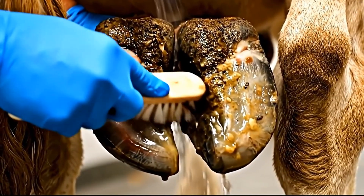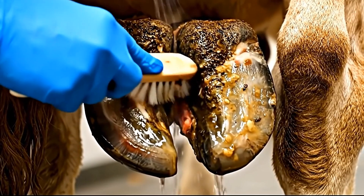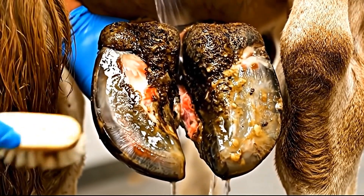Healthy tissue is emerging. The deep cleaning operation was successful. We can see healthy pink tissue in this previously massive infected cavity.